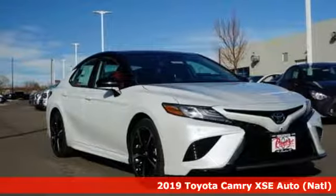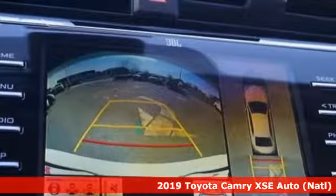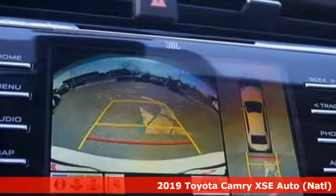It's a new 2019 Toyota Camry. Toyota: steered by ingenuity, driven by passion.